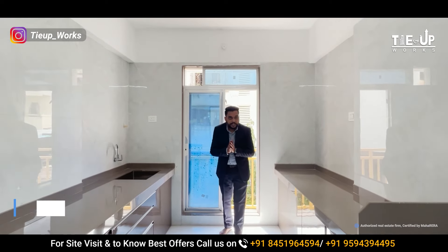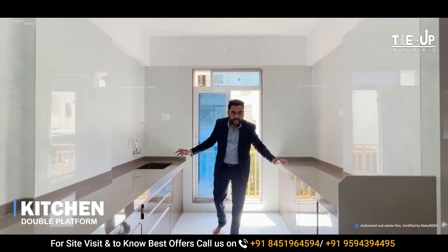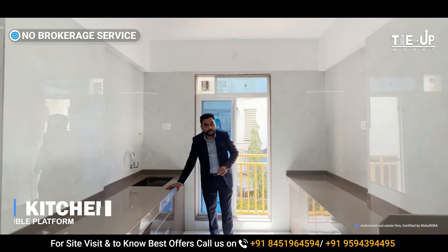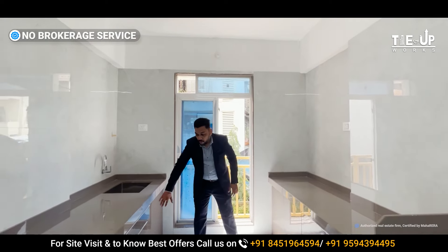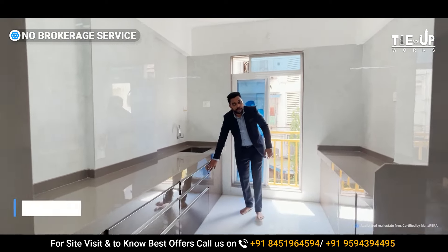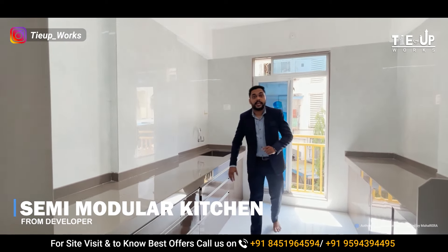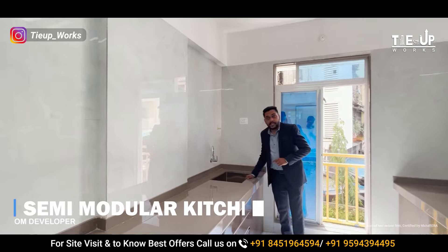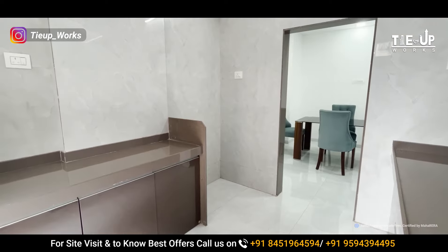This is a spacious kitchen. You can see a big space with a double platform — a cooking platform and a serving platform. You can see a semi-modular kitchen setup with a sink and tiles provided by the developer. On the left-hand side you have good additional space.